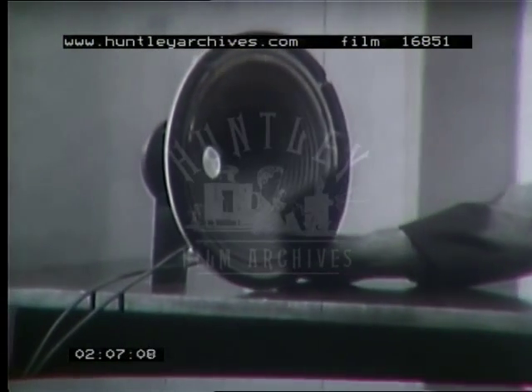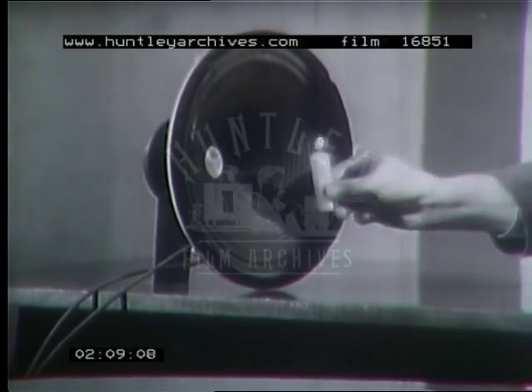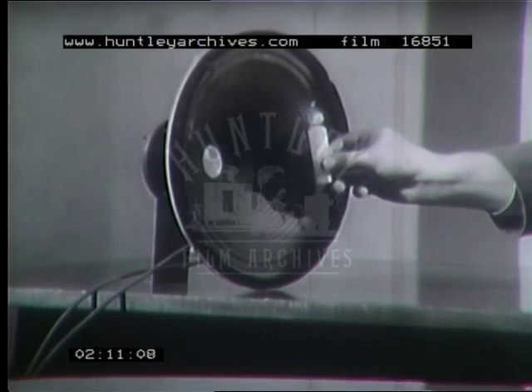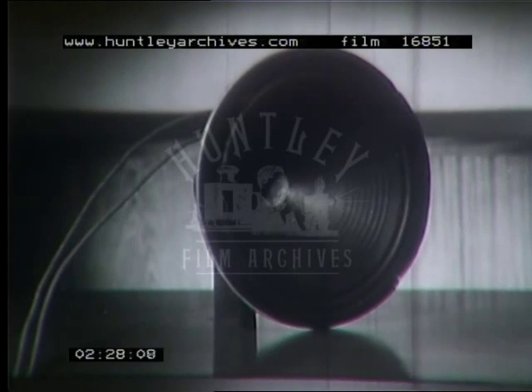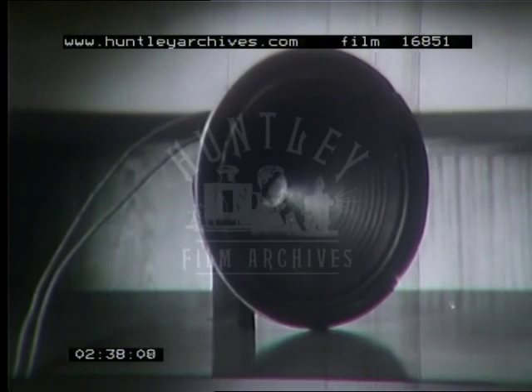A loudspeaker vibrates in the same way as the original source, imparting energy to the air. The loudspeaker is quite efficient at low frequencies, but as the pitch rises it becomes less efficient — at 4,000 cycles per second, 8,000, 10,000. Above these frequencies, its efficiency falls until it cannot be heard at all.